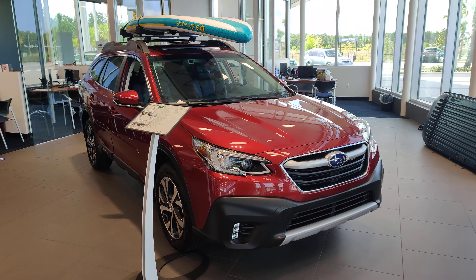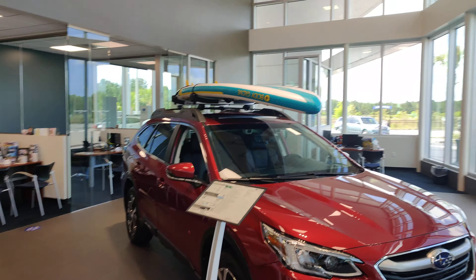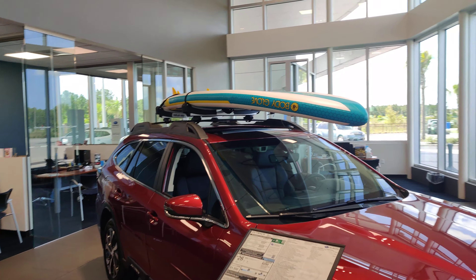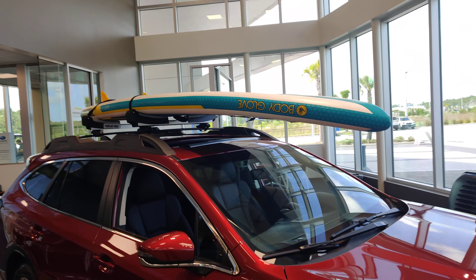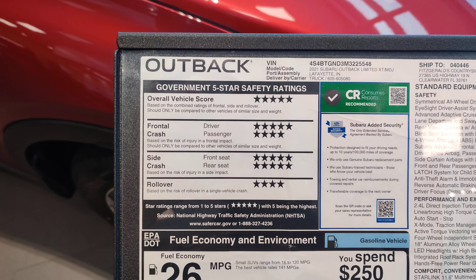So right here I've got this beautiful 2021 Subaru Outback Limited XT. On this one we put a Thule paddleboard rack on top, with a little paddleboard just to show it off a little bit. I'll be happy to show you the window sticker on it as well.